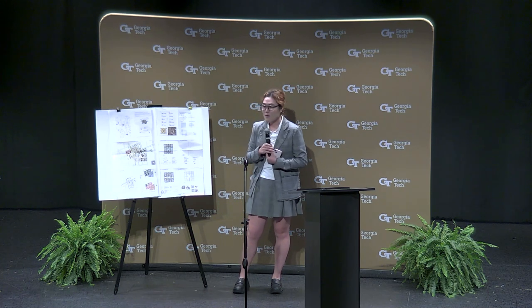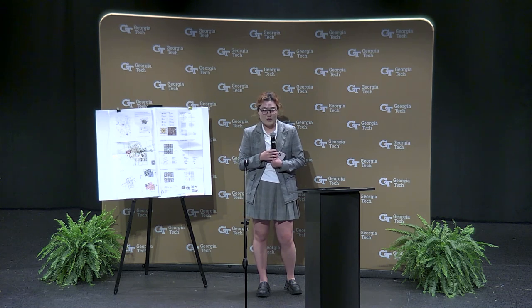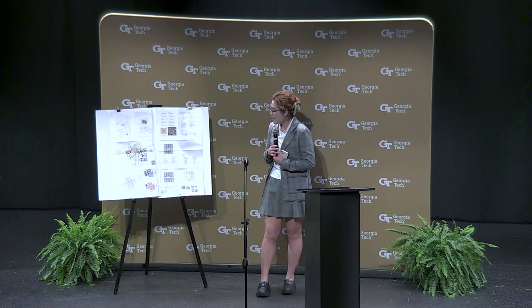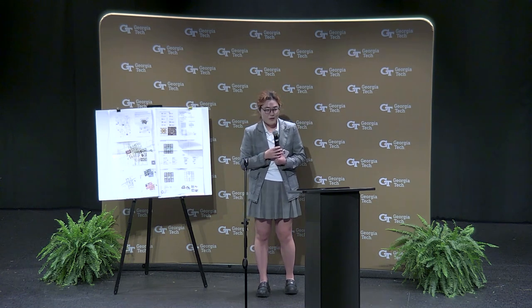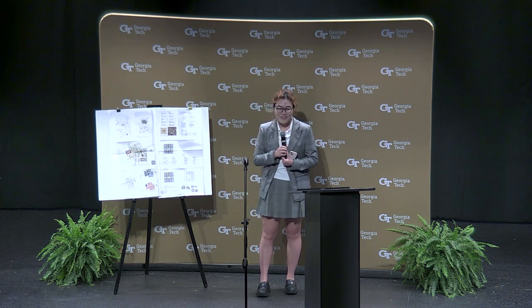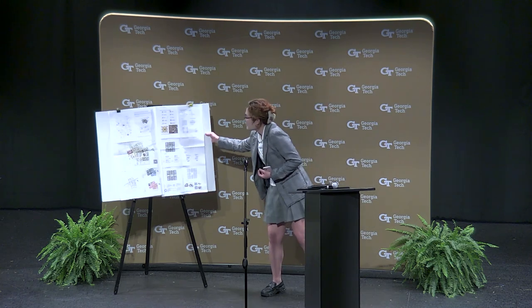Beyond this qualitative work, we have two quantitative models to work on: one is an optimal routing solution model for the regional commuter shuttles, and the other is a locating and demand prediction model for the residential part. If any scholar would like to collaborate with us, you are very welcome. That's all of my presentation today — thank you for listening.